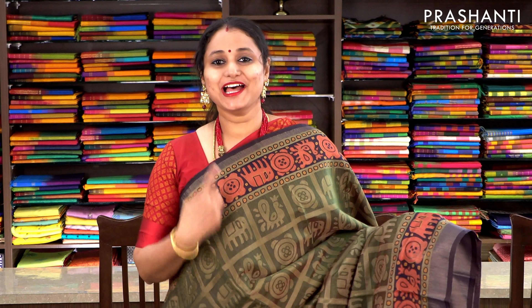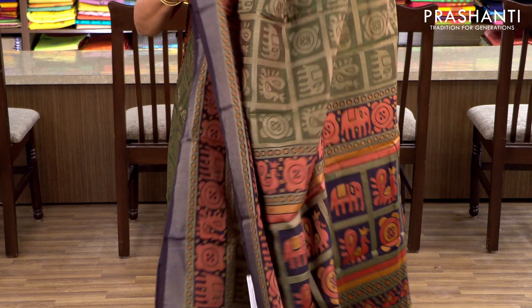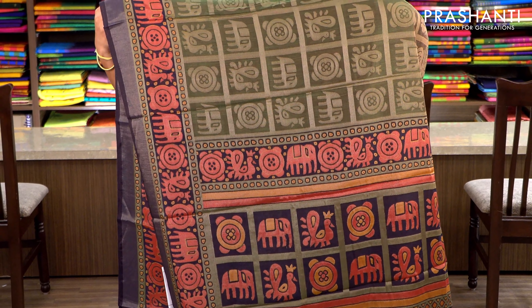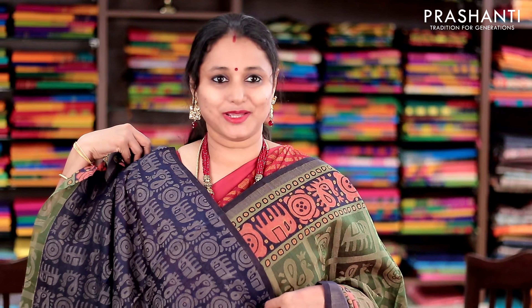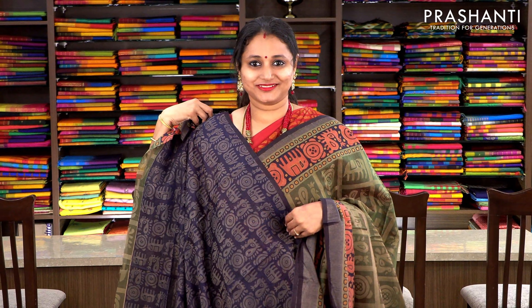Olive green and navy blue with subtly woven zari borders and beautiful elephant weaving along either sides of the border. The body has got a checked pattern with elephants and peacocks alternating in between the checks. This has got a contrast navy blue woven pallu and a navy blue woven brasso blouse. Priced at 1250, available on pre-order.